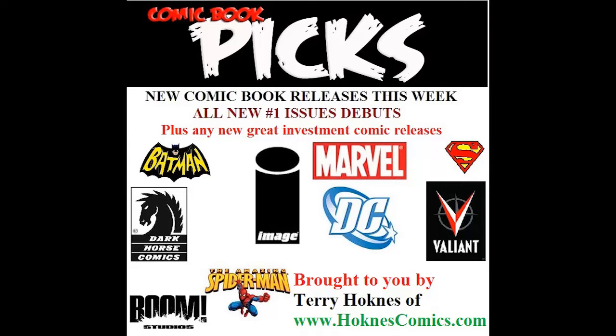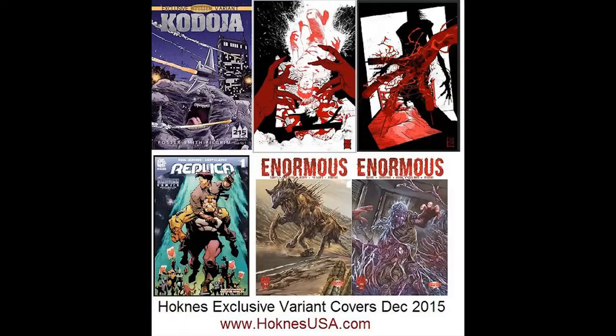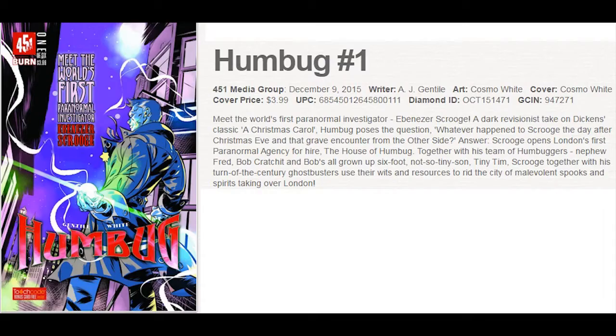Here's all the brand new comic book series debuting for the week of December 9th, 2015, including any other potential key issues that are going to heat up. Like Humbug No. 1, this is the latest series to debut from 451 Media Group. This one is sold out in advance of release at Diamond.